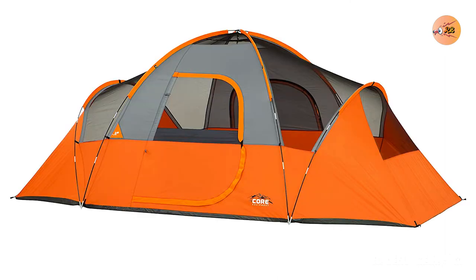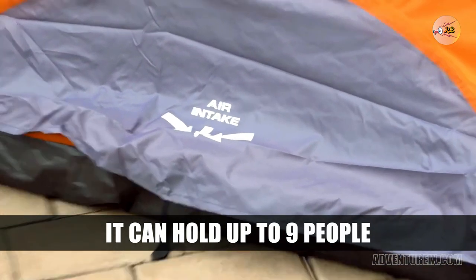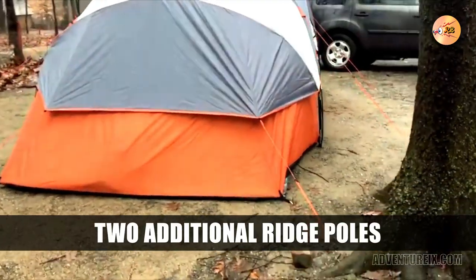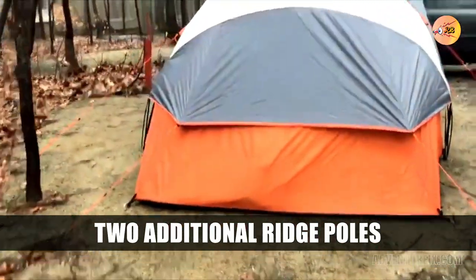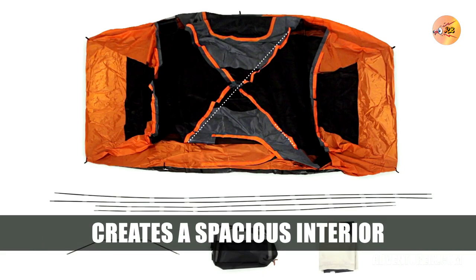Number 2: CORE Extended Dome Tent. The CORE Extended Dome Tent is a good option for camping in high winds. It features H20 Block technology to keep you dry in wet weather, advanced venting for better airflow, and an electrical cord access port. The rainfly of the tent will give you added protection from winds. The whole tent can be easily packed up and carried with the included carry bag.